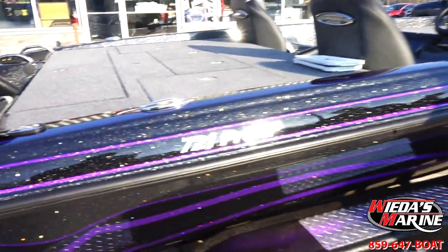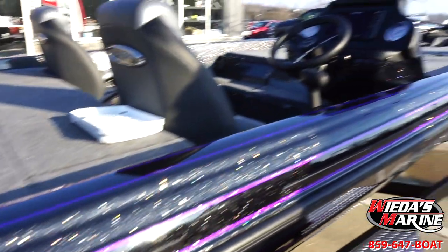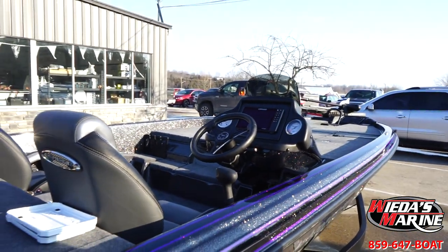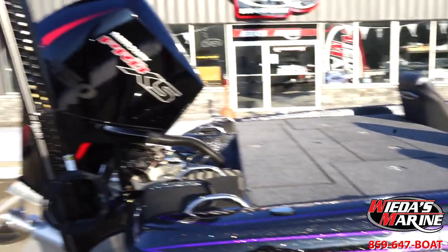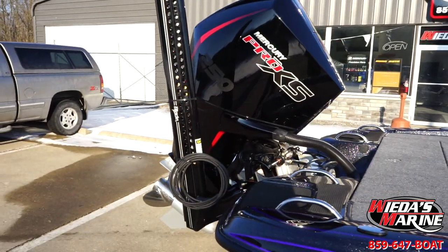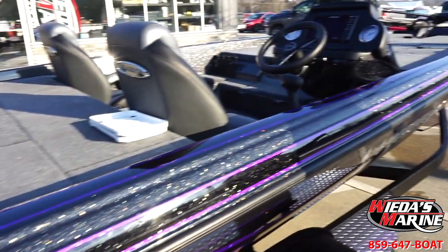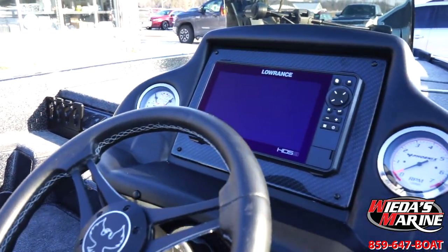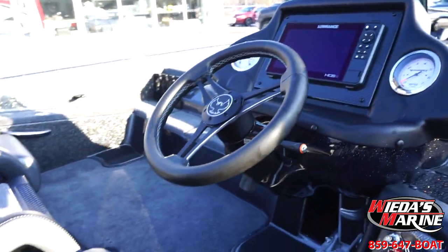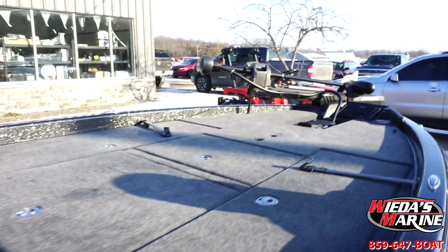Now we rigged this one out a little different. I don't want to spend a ton of time talking about the basics — it's got a Mercury 250, it's got a couple of blades on it. But this one, most of them I'm rigging with Humminbird — we went with two HDS 9s and we got the Ghost trolling motor.